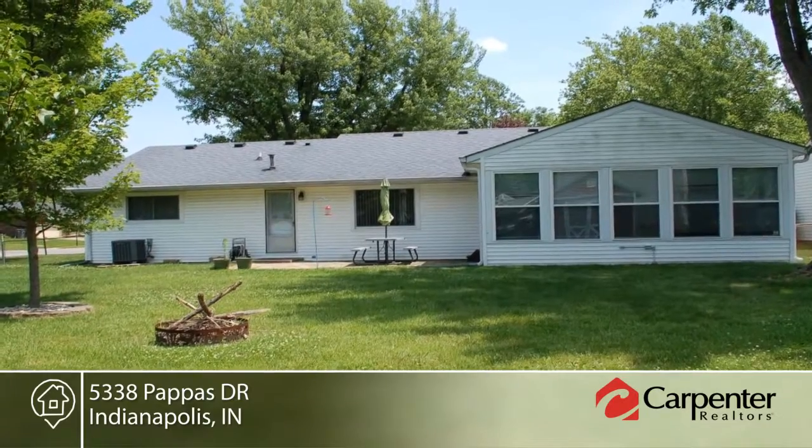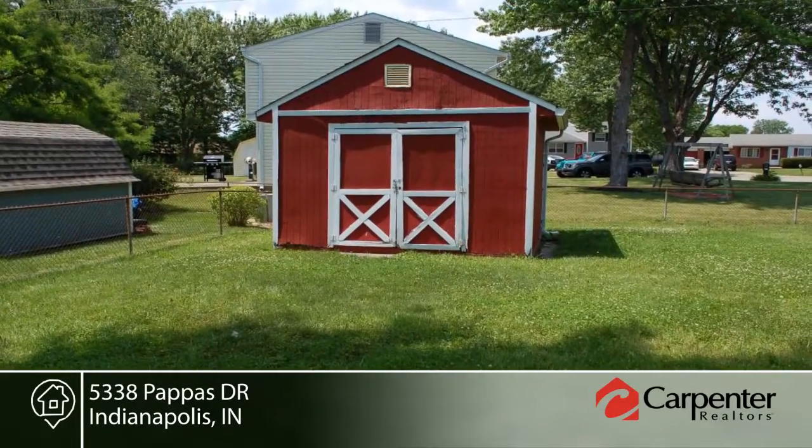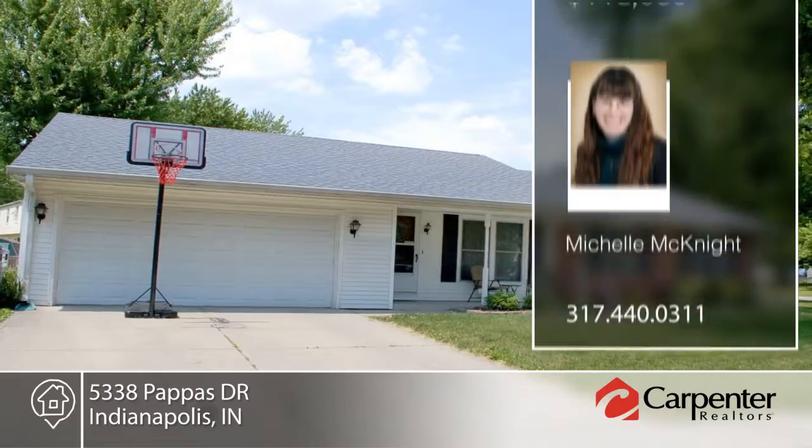The mechanicals are newer, insulation was added, and the crawl space was encapsulated within the past year. Schedule a tour today with Michelle McKnight.